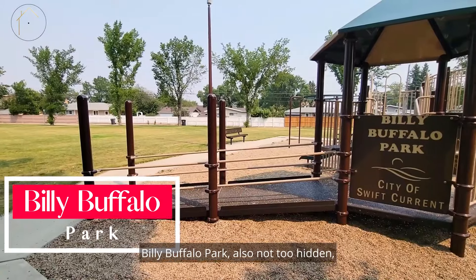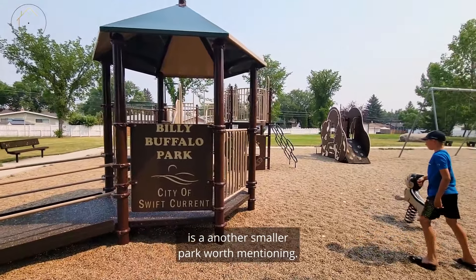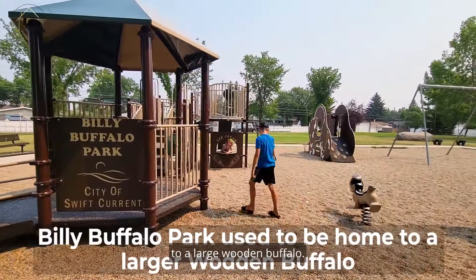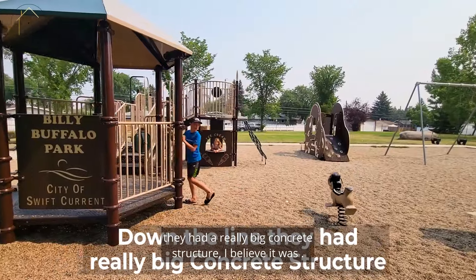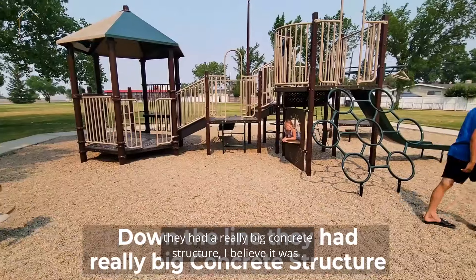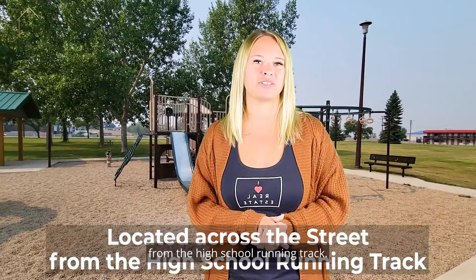Billy Buffalo Park, while also not too hidden, is another smaller park worth mentioning. Billy Buffalo Park used to be home to a large wooden buffalo, and then down the line they had a really big concrete structure, and now they've replaced it with a much smaller buffalo located across the street from the high school running track.